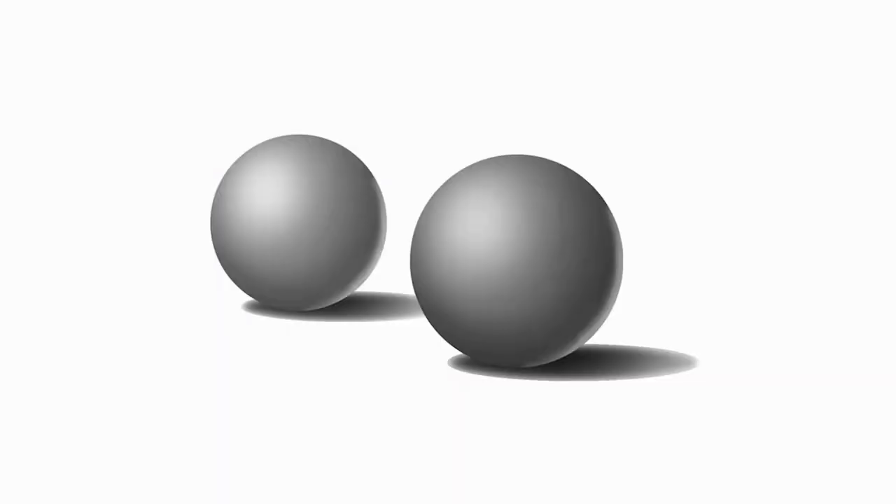If we have two objects within a scene, it tends to create a sort of competition between them, and it's hard for our minds to determine which one is the focal point. For example, looking at an image with two spheres, it's hard to determine which is most important. However, when we add a third, the other two act to frame it, resulting in a more balanced composition.